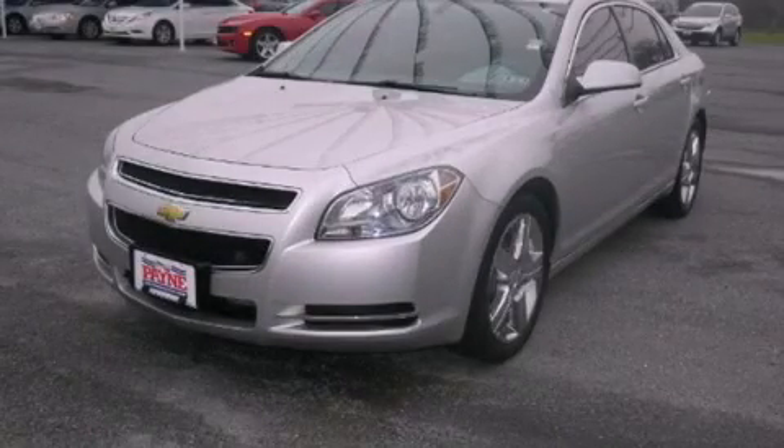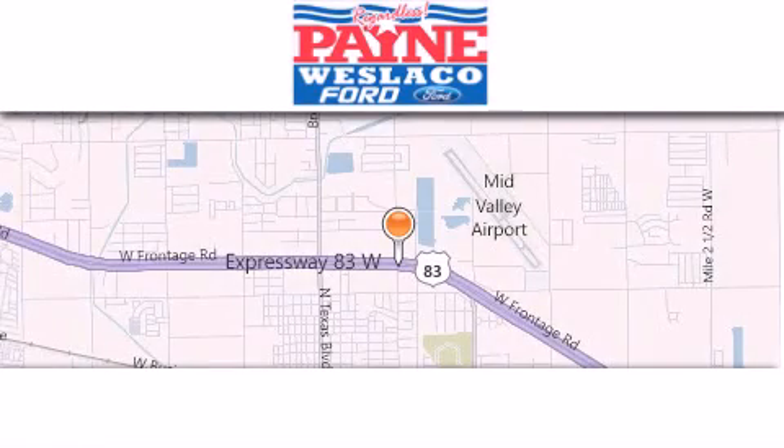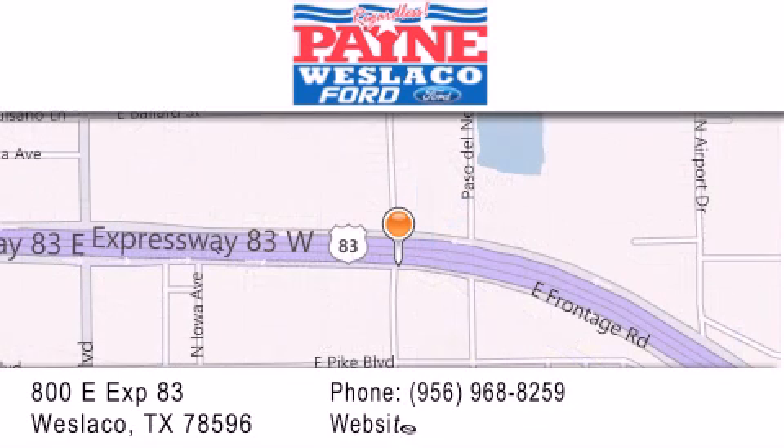Please call today to reserve this vehicle for a test drive. Thank you for considering Payne Westlaco Ford for your next luxury vehicle. If you have any questions, please visit our website, give us a call, or stop by our dealership at 800 East Expressway 83 in Westlaco.